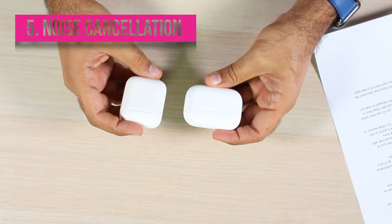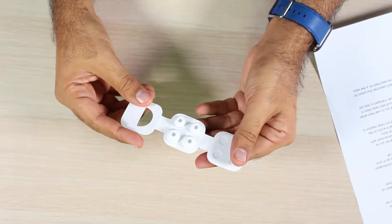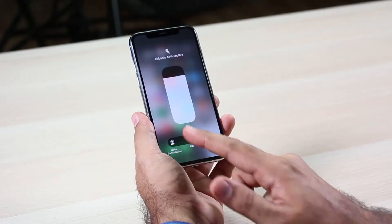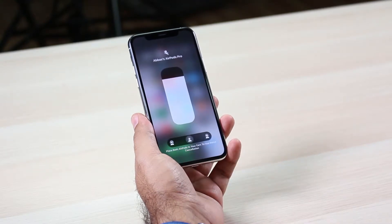The new AirPods Pro support noise cancellation, and this is done through a combination of two things. First, the silicone tips are a tighter fit, which allows less noise into your ear and seals them. Second, there are two microphones — one facing outwards and one facing inwards — that help cancel the noise. There's also a transparency mode that lets you listen to outside noise while wearing the AirPods, allowing you to carry a conversation with someone even with them on.